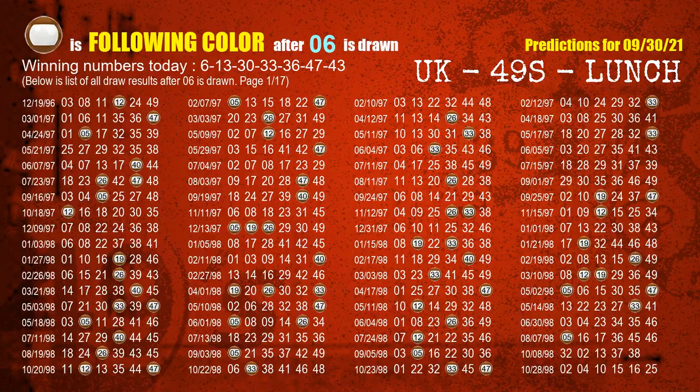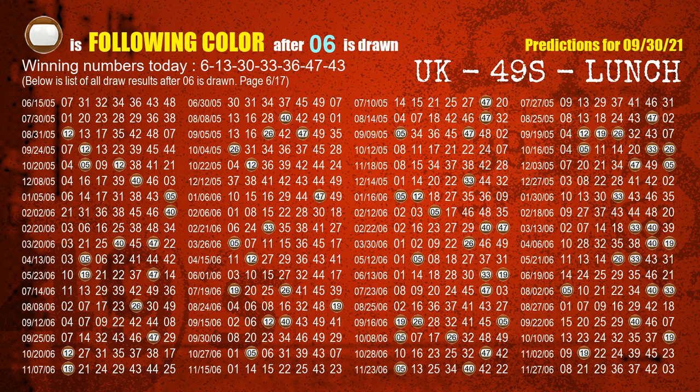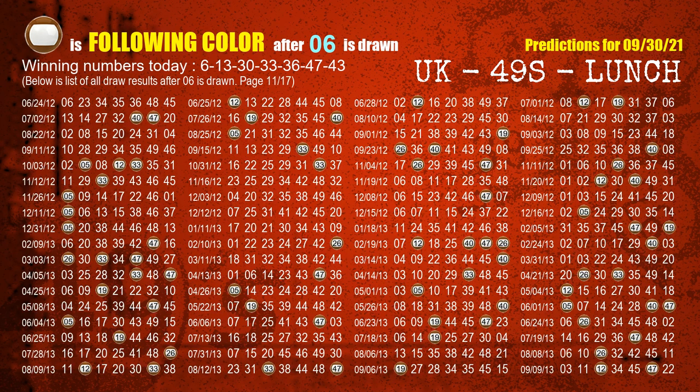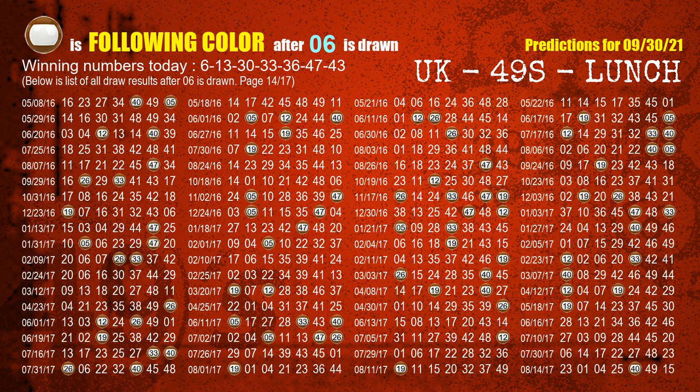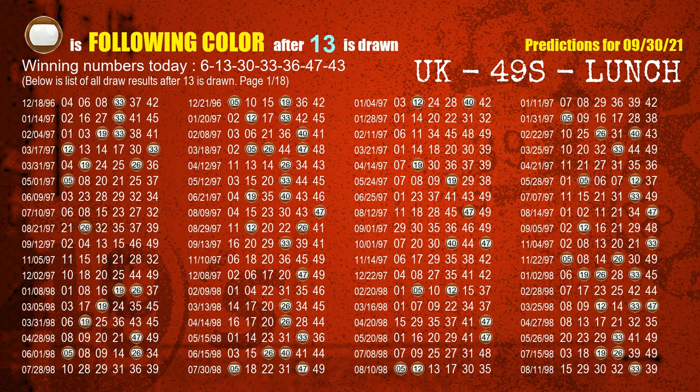Following ball colors refer to the color of numbers being picked on the next draw after this one. The first winning number is 06 — we list all draw results after a draw with 06 as a winning number. The most frequently following color is brown when 06 is the winning number in the last draw, highlighted with a color ball image. The second winning number is 13 — the most frequently following color is also brown.